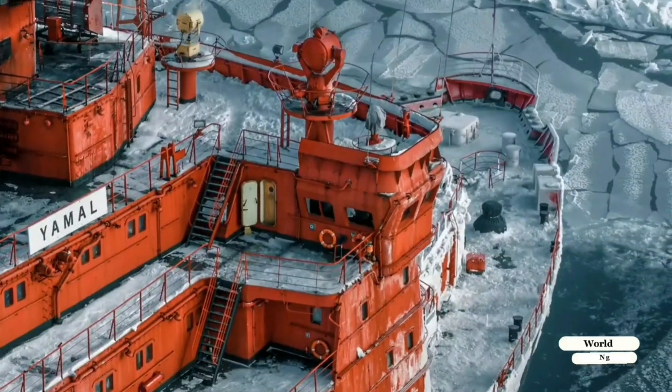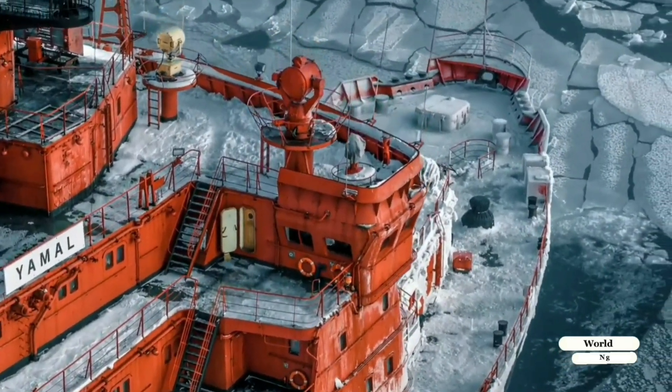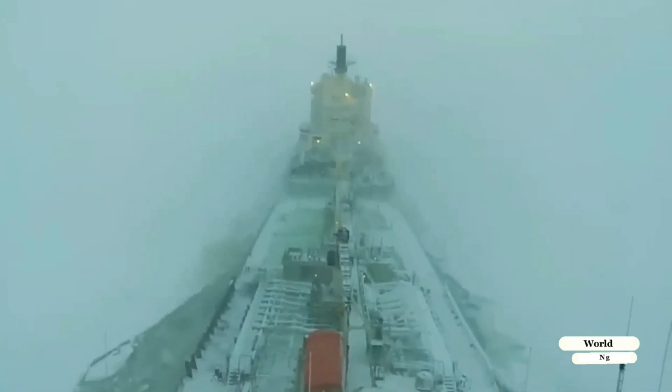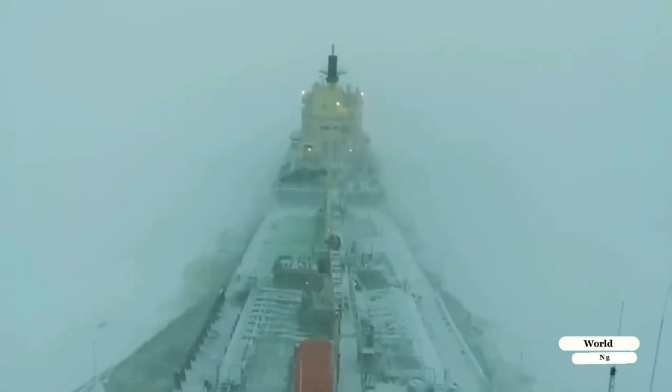Propulsion: these reactors feed power to three shafts with propellers, enabling the ship to break through ice up to 2.8 meters thick. If needed, the Arctica can also ram thicker ice by backing up and charging into it.